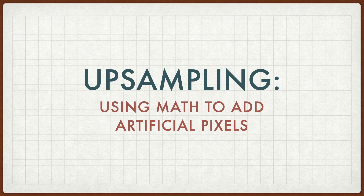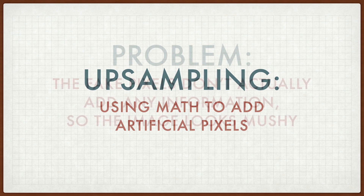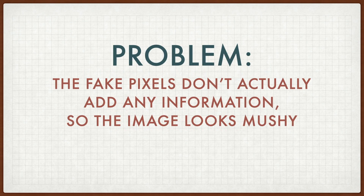It's always been possible to add more pixels to an image by a mathematical trick called upsampling. The problem with it is that the fake pixels don't actually add any information to the image, so your eye sees a larger image but one that contains no more detail, so the image looks mushy.